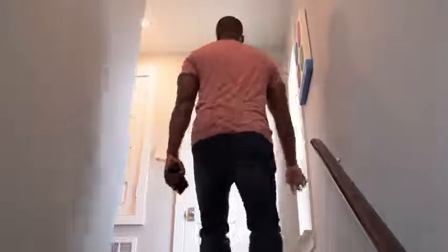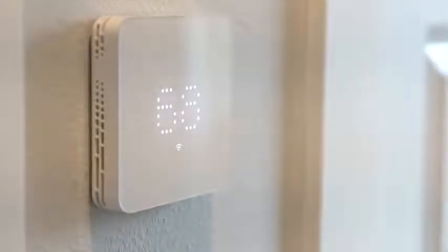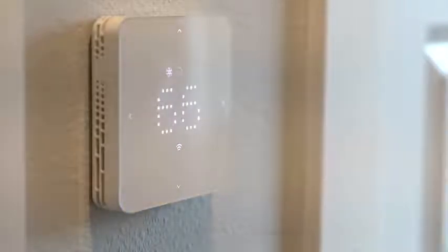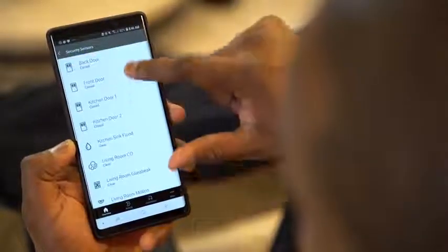When we move around the house and go upstairs, you've also got temperature controls. If you're in a place like Pensacola, Florida where it can get really muggy, or it can get really cold up here in the Northeast, you can control your temperature either directly from the thermostat — which actually looks pretty cool — or from the application itself.